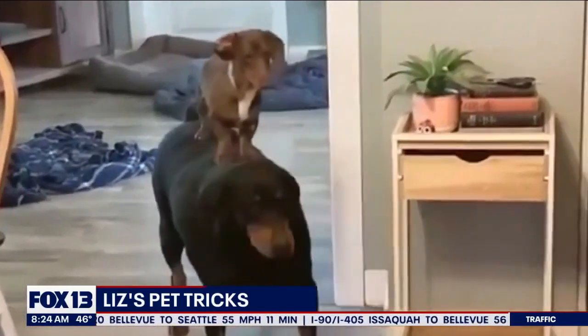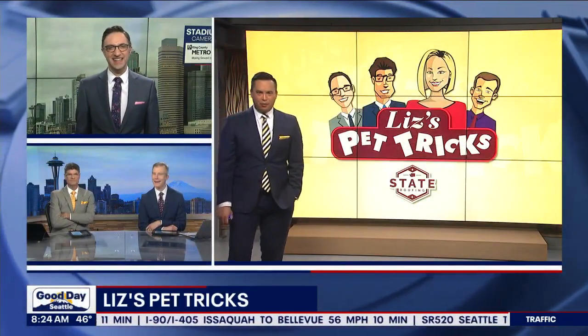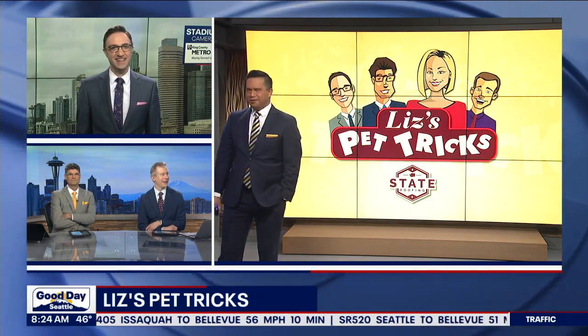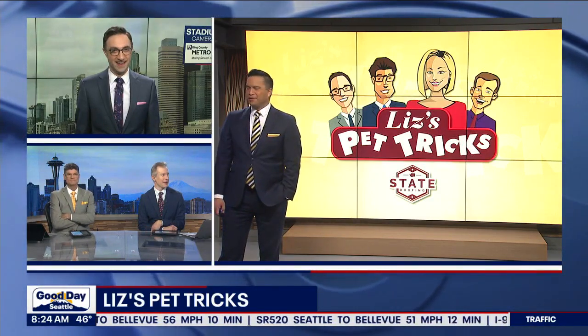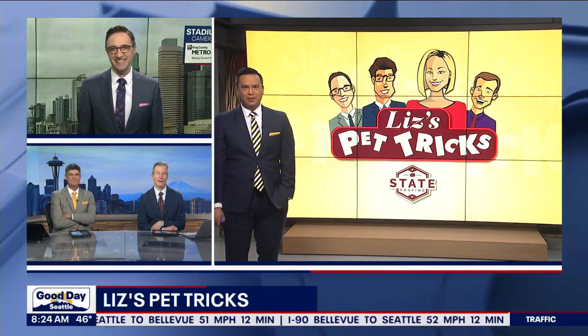They're just having fun, you guys. They're just having fun. I love it. That was sent in from Alina in Vader, Washington. Vader's in Cowlitz County — it's pretty far south. We have viewers down there. Oh yes, of course we do. Thank you for sending that in.